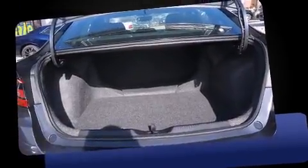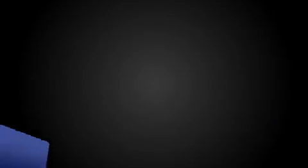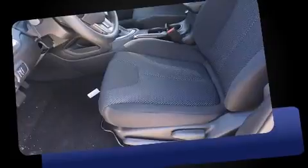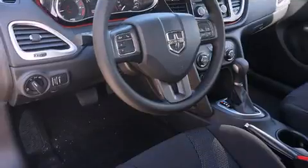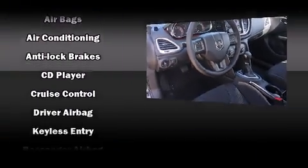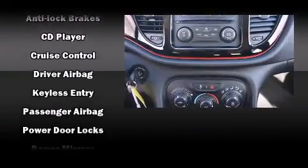Top features include power windows, delay-off headlights, front and rear reading lights, an automatic dimming rearview mirror, and one-touch window functionality. Enjoy your favorite music via the stereo system, which includes a CD player with MP3 capability.